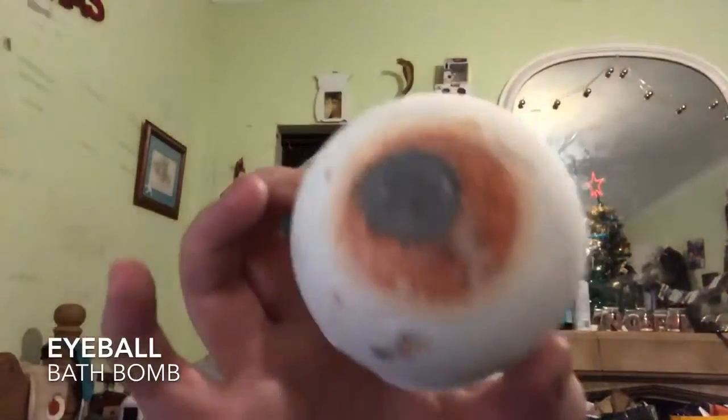This next one isn't a Christmas one - I think it's leftover from their Halloween stuff. It's called Eyeball, and we can probably see why. It's almost like a smoky, woody kind of scent. I'm covered in glitter! I haven't tried it before - I haven't even seen or heard of it - so I figured I'd give it a go. And there's one more Halloween-y one.